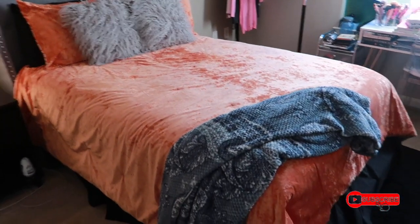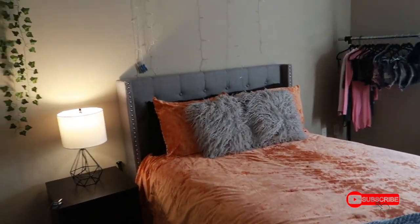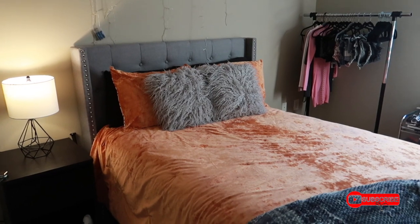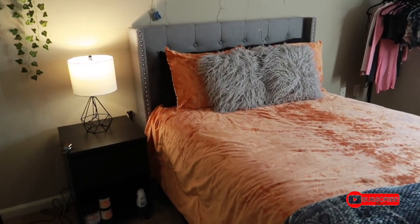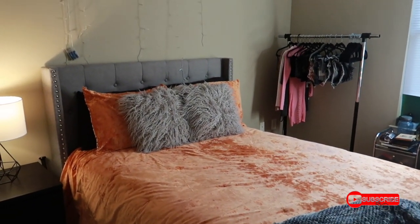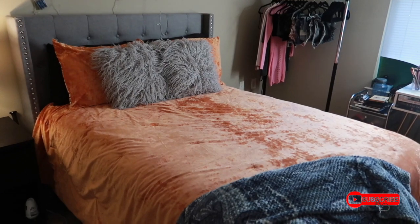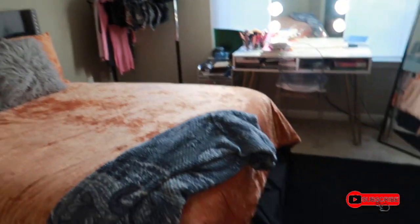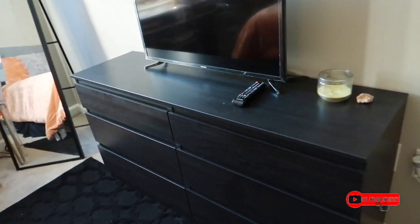Right here is my bed. I got this bed frame from Wayfair. The comforter is from Target as well as the pillows. I do have a full size bed — I'm thinking about getting a queen size but I'm trying to wait until I get my house in the future. Plus it's just me so I don't really need a queen size bed. This rug is from Wayfair as well.